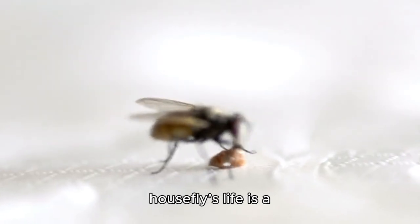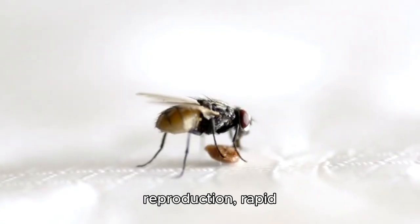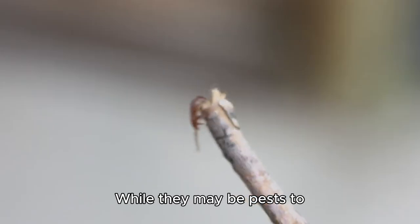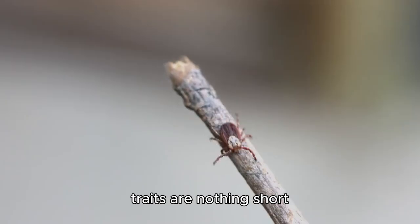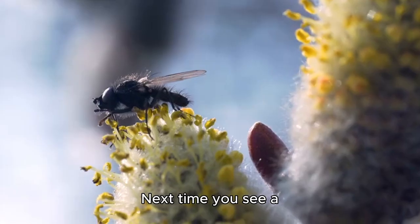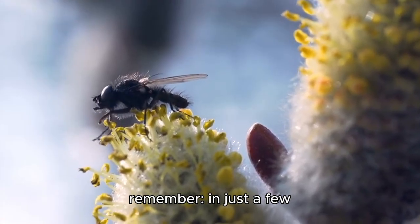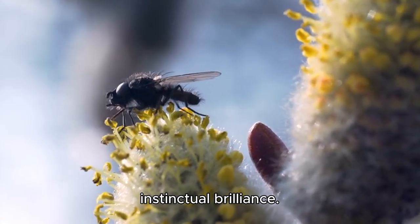The housefly's life is a testament to nature's efficiency — fast reproduction, rapid growth, and incredible adaptability. While they may be pests to humans, their survival strategies and biological traits are nothing short of extraordinary. Next time you see a housefly buzzing around, remember: in just a few weeks, it has lived a life full of danger, speed, and instinctual brilliance.